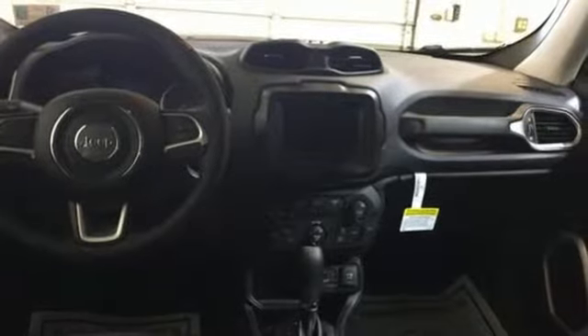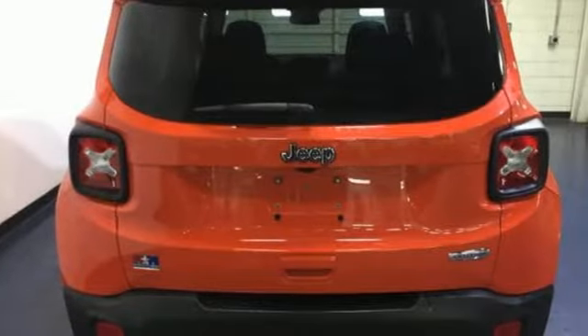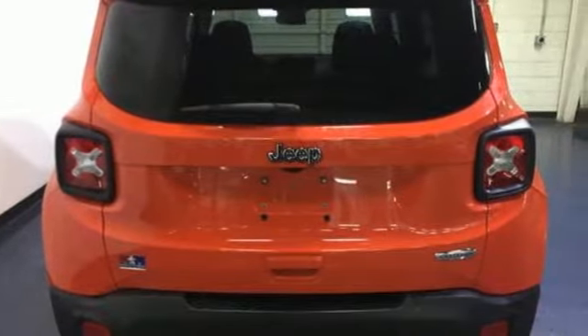Edmunds.com calls it traditional Jeep character and utility in a shrink-wrapped package. Experience the Jeep life. Driving is believing. Test drive it today.